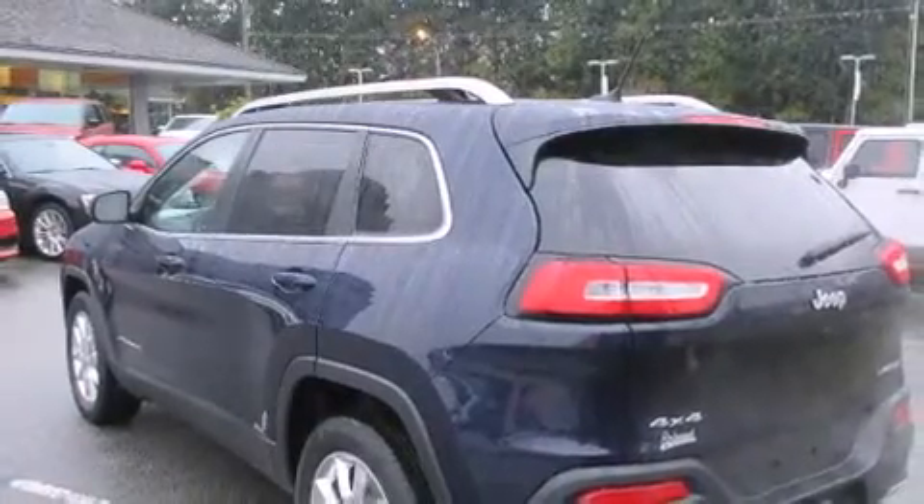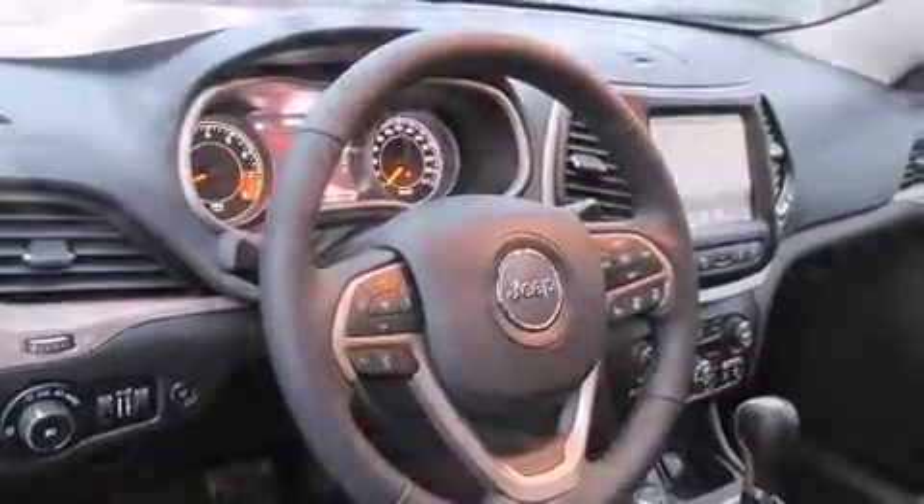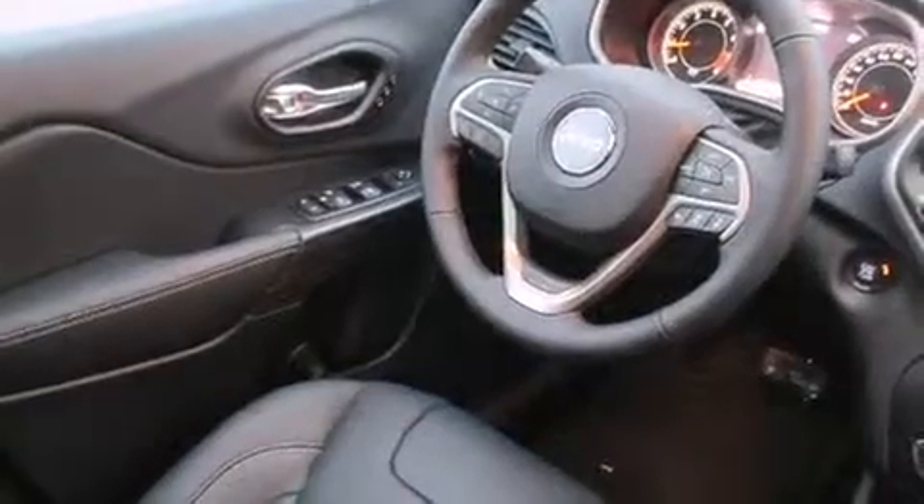A wealth of standard features mean that you no longer have to sacrifice, such as cruise control, a built-in garage door transmitter, a blind spot monitoring system, heated steering wheel, lane departure warning, a trailer hitch, and seat memory.